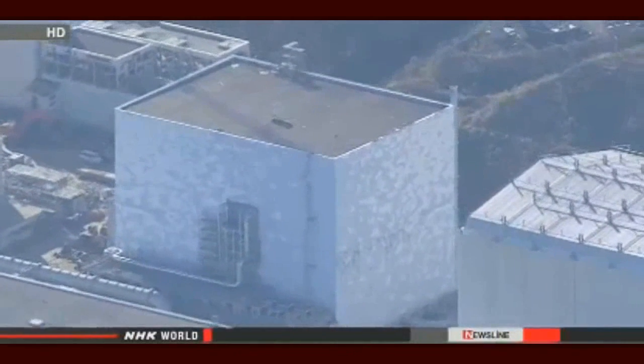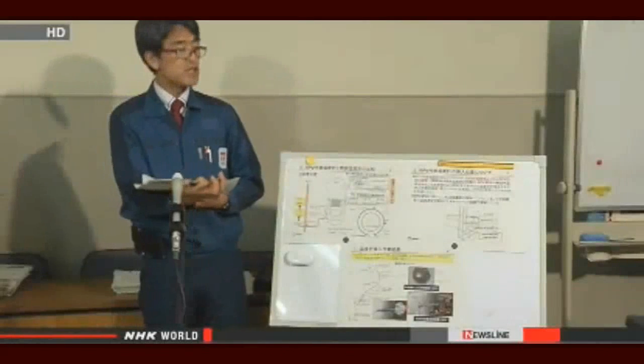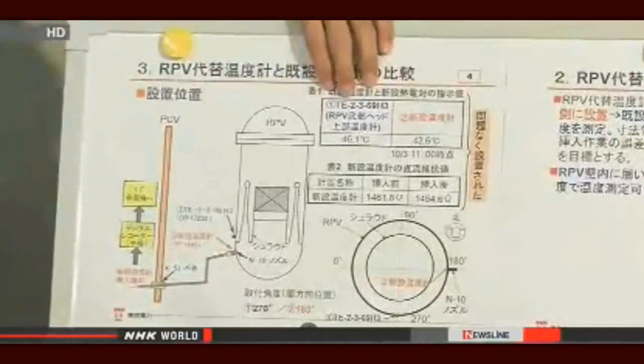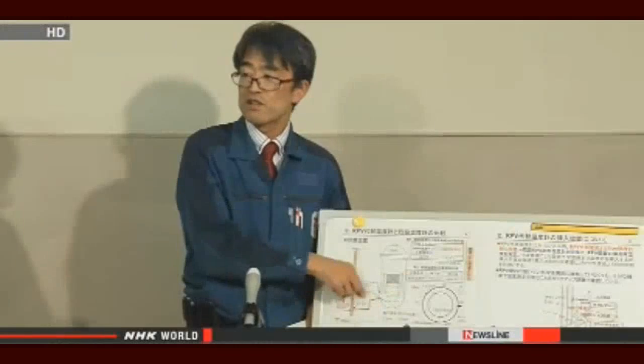The company continues to pour water into the reactor to cool melted fuel at the bottom. TEPCO officials made their announcement more than 24 hours after workers uncovered the problem. But they say the faulty thermometer showed a similar reading, about 20 degrees Celsius, as the working one, so they say they failed to notice the abnormality immediately.